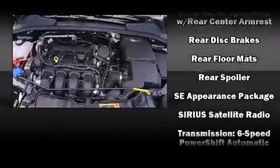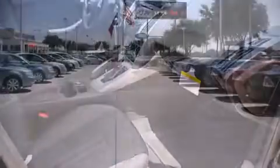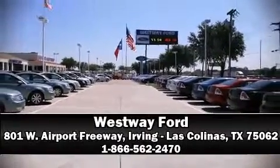This car was designed with safety in mind, allowing you to drive with even greater assurance. Stop by our dealership or give us a call for more information.